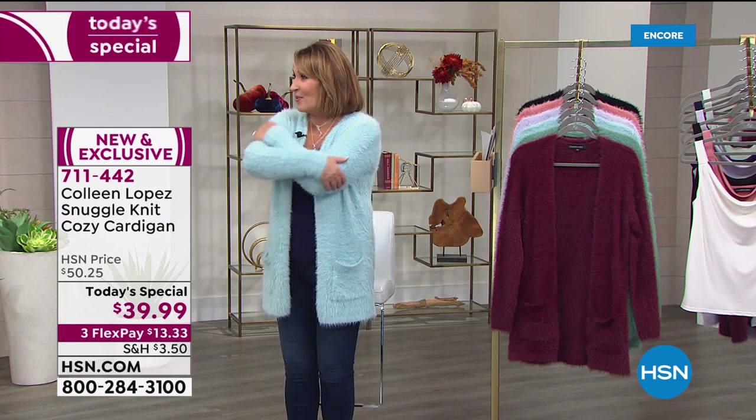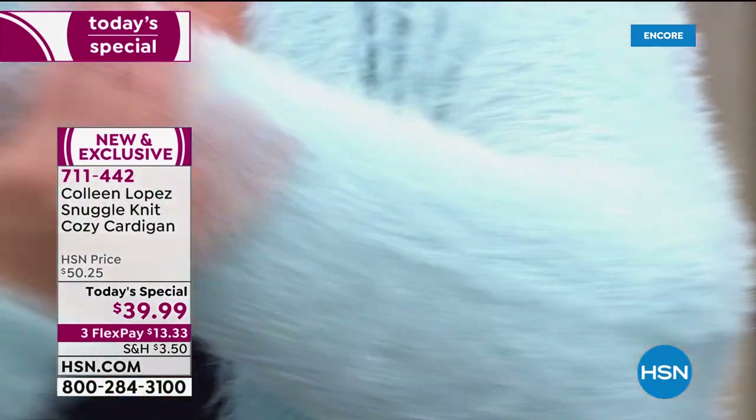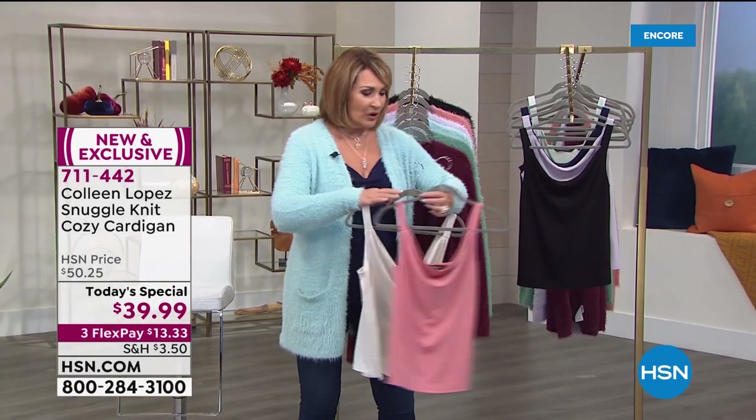Don't you feel like somebody's giving you a hug when you touch this? Rocky's given us the big wrap. If you want yours — over 3,000 gone — we do have coordinating tanks and I will show you. Some are dyed to match, some are coordinating in color.